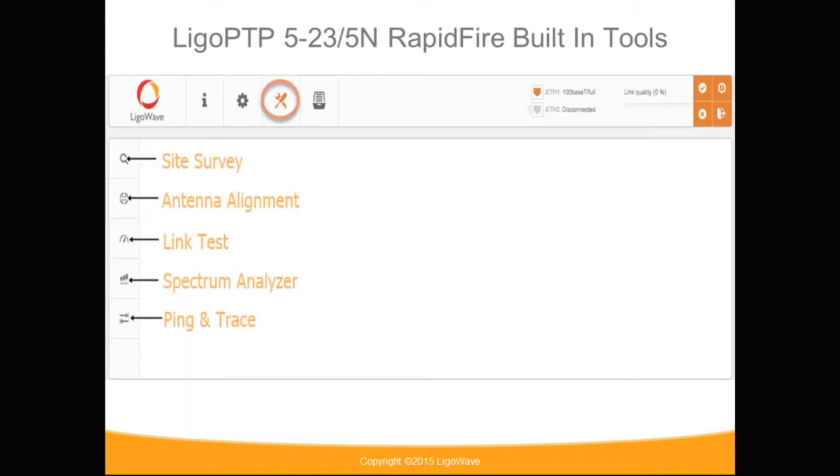Built-in tools include site survey, antenna alignment, link test, spectrum analyzer, and ping and trace.